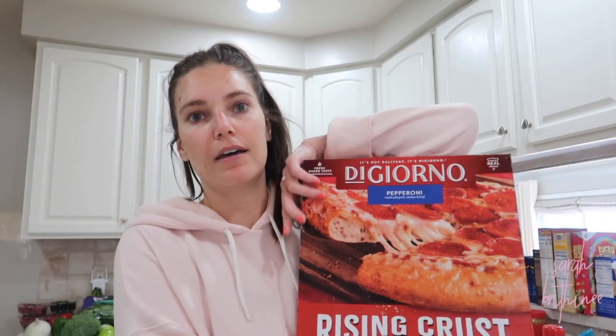I pulled these out of the freezer to show you guys. We got vanilla ice cream so Adam can make chocolate milkshakes, and we got chocolate ice cream for me — that's the only kind I eat. I'm going to do a DIY Blizzard with Reese's and chocolate ice cream. We also got a frozen pizza. There are usually only about two choices in the entire frozen pizza aisle right now, so it's kind of easy to make your decision.